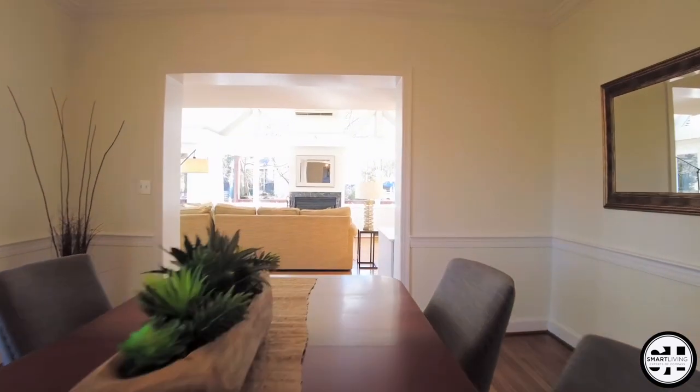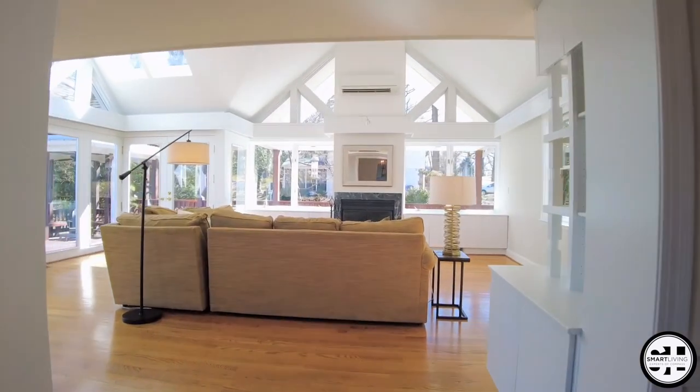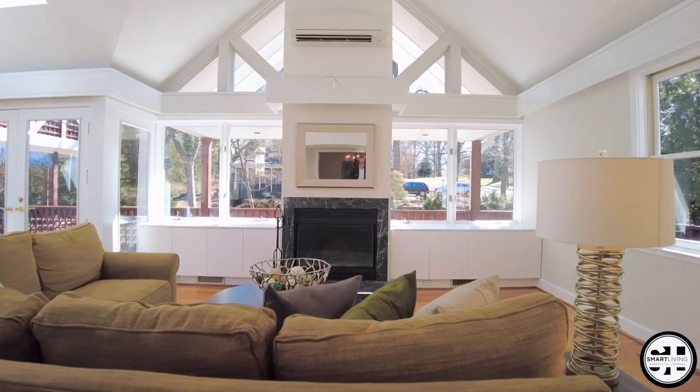As you enter this home you will realize that it's larger than expected — flooded with natural light, well-maintained, and featuring a stunning great room addition with calming tree-lined views.